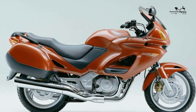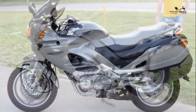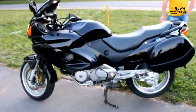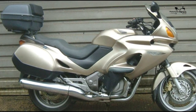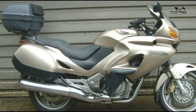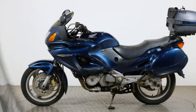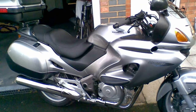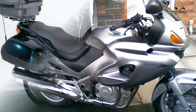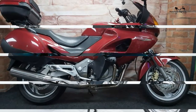Specs: Engine size 647cc. Engine type: V-twin, 5 gears. Frame type: aluminium twin spar. Fuel capacity: 19 litres. Seat height: 780mm. Bike weight: 188kg. Front suspension: preload. Rear suspension: preload. Front brake: 316mm disc. Rear brake: 276mm disc. Front tyre size: 120/70 x 17. Rear tyre size: 150/70 x 18.